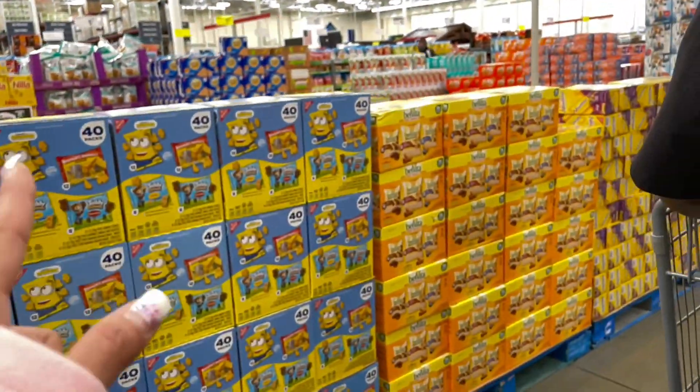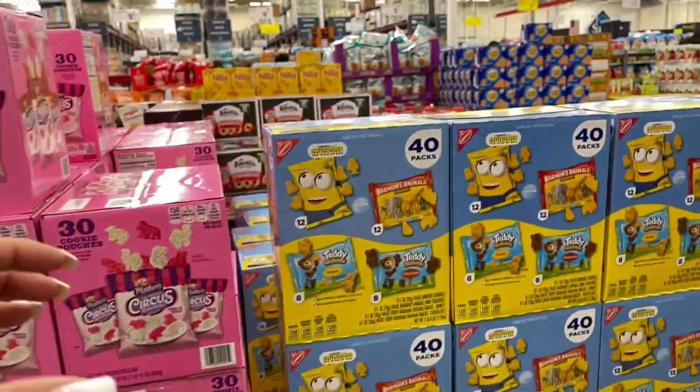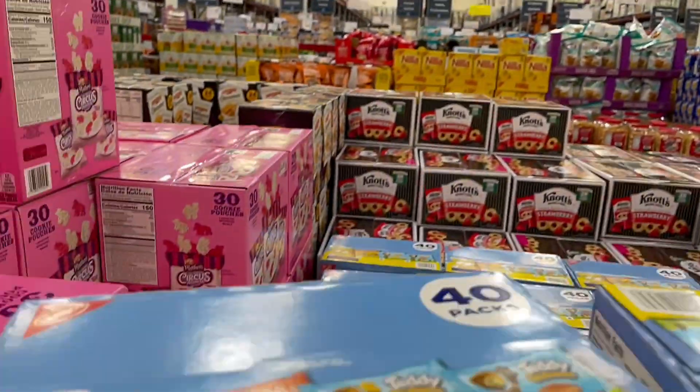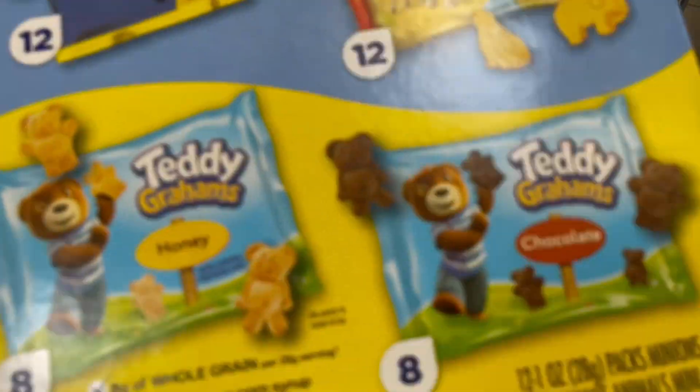I grabbed some Minion snack packs because the kids love little baggy snacks. I also love the little Teddy Grams in there — I put them in my lunch or eat them as a snack. It's fun for the kids too because when they see their favorite characters, they'll eat it right up.